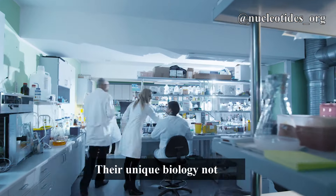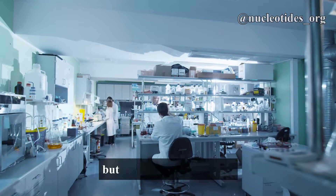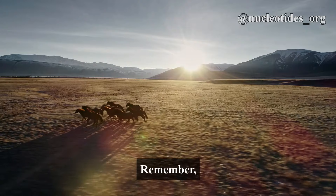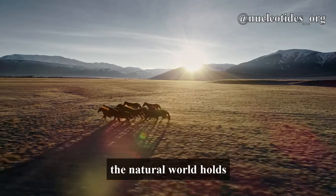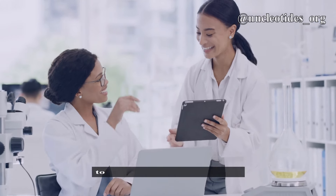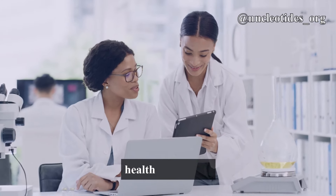Their unique biology not only fascinates scientists, but also brings us closer to groundbreaking medical advancements. Remember, the natural world holds many secrets, and each discovery brings us closer to solving some of our biggest health challenges.